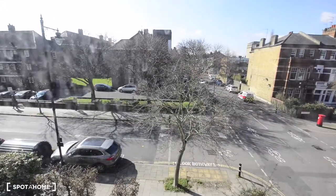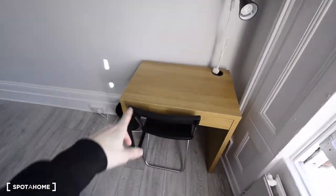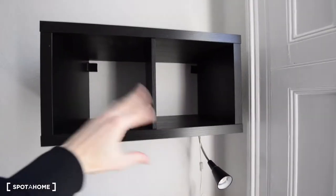This is the wardrobe with a mirror as well. You have a radiator here and views to the street. And here we have a desk with a chair and a bookshelf as well.